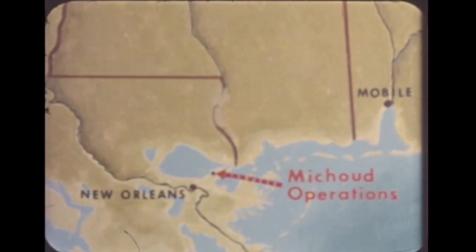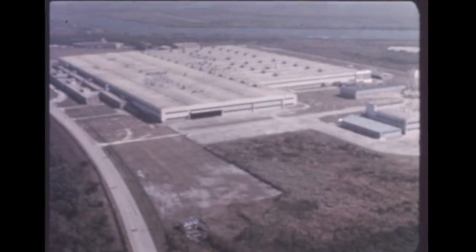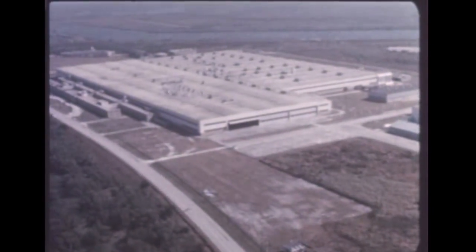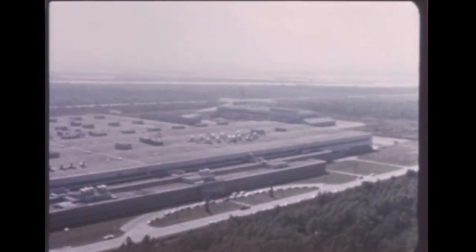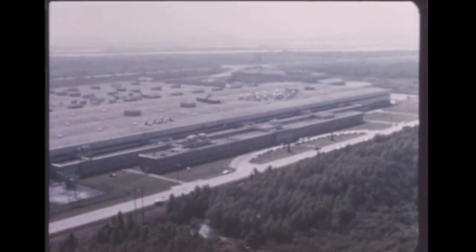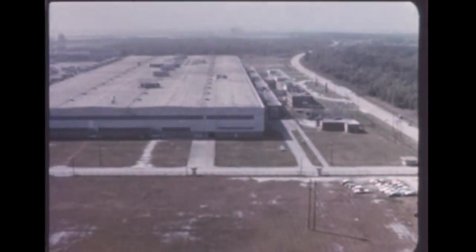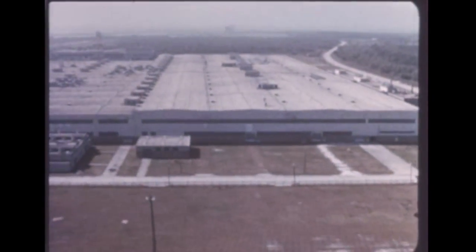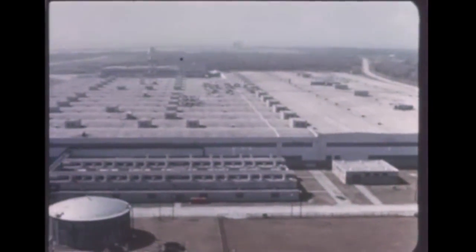Rehabilitation and modification of the $50 million facility, formerly the Michoud Ordnance Plant, began in mid-October. With almost 43 acres of usable area under one roof, Michoud is one of the nation's largest single-floor buildings. Chrysler's contract for approximately $200 million, extending through 1966, calls for the company to build, check out, test, and launch C-1 first stages. An advanced Saturn booster, the S-1B with 3 million pounds of thrust — double that of the present S-1 booster — will also be built at Michoud by a different contractor, the Boeing Company of Seattle.